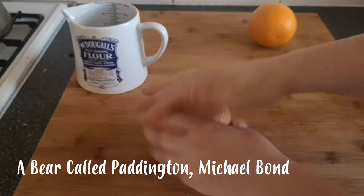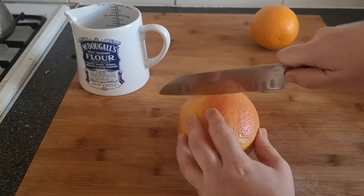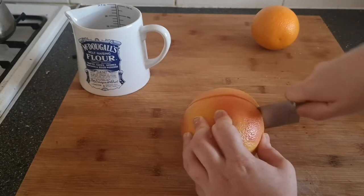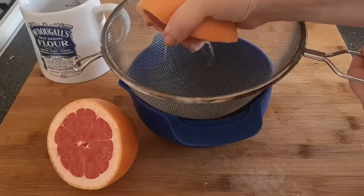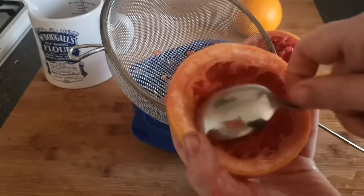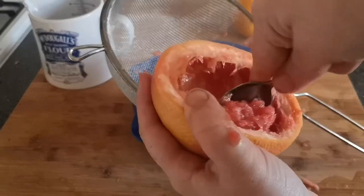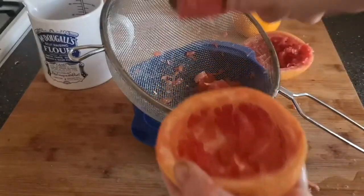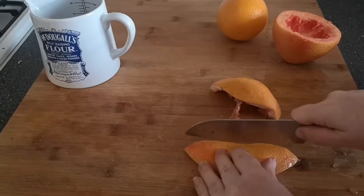Bending down, the bear unlocked the suitcase with a small key, which it also had around its neck, and brought out an almost empty glass jar. 'I ate marmalade,' he said rather proudly. 'Bears like marmalade.'